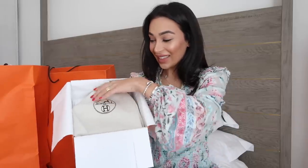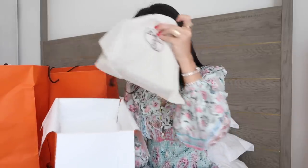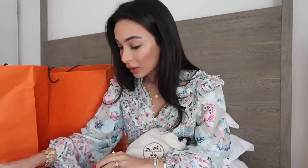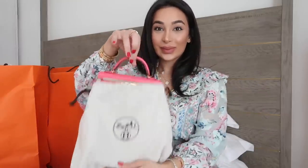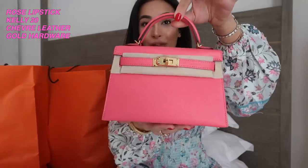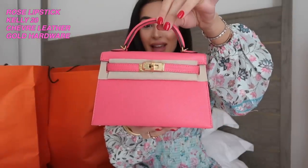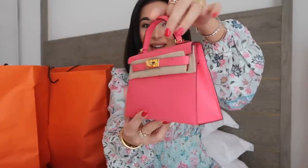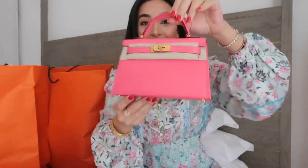Here we go. Obviously inside you've got the care card and I didn't get the receipt for this, unless it's in the bag. Here we have my new mini Kelly. This is in the colour rose lipstick and oh my god it's absolutely stunning.